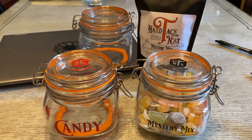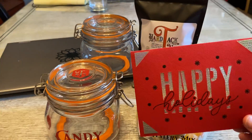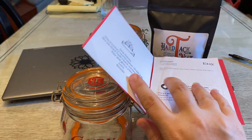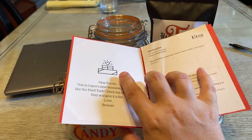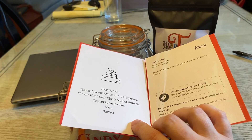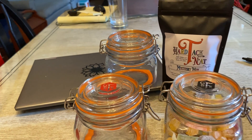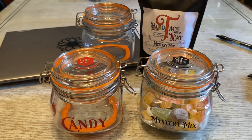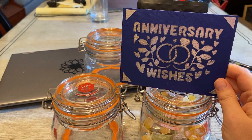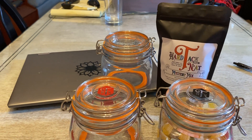Another thing we're working on to add to the gift box is we're going to be printing greeting cards. When you fill out your Etsy form or buy it on our website, you can put your own personal message in there and we'll add that to it. Year-round, we can also do this — if you have an anniversary coming up, you could send it to someone who's having an anniversary or to your significant other. So those are things coming down the pipeline.